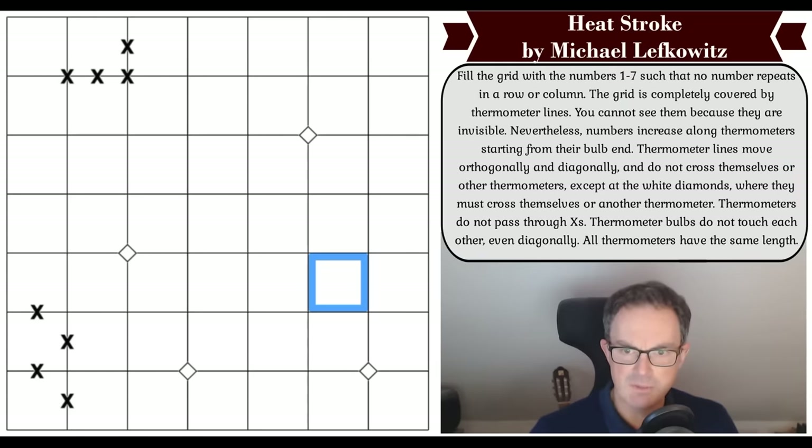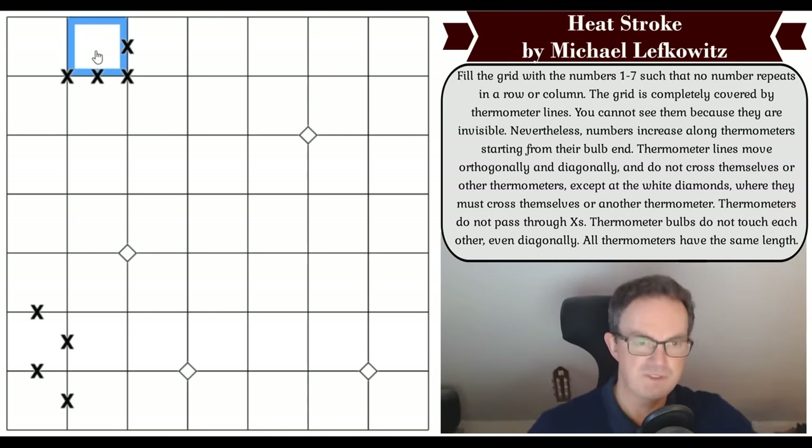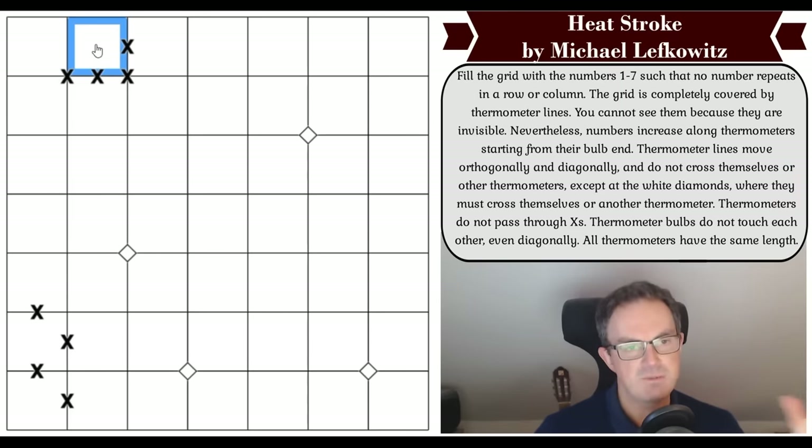I'm looking at a cell that feels like it must be a starting cell. Because of the star battle constraint — thermometer bulbs can't touch one another — I need to think carefully. That cell can't exit in certain directions, so it's got to go this way. We're going to have to build some thermometers. Let's use red.